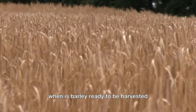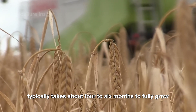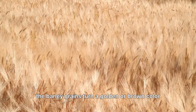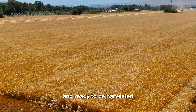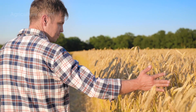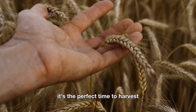When is barley ready to be harvested? Barley typically takes about four to six months to fully grow, from planting the seeds to being ready for harvest. In the final stage, the barley grains turn a golden or brown color, which is a clear sign that they are ripe and ready to be harvested. A simple way to check is to snap a grain — if it easily breaks off from the stalk, it's the perfect time to harvest.